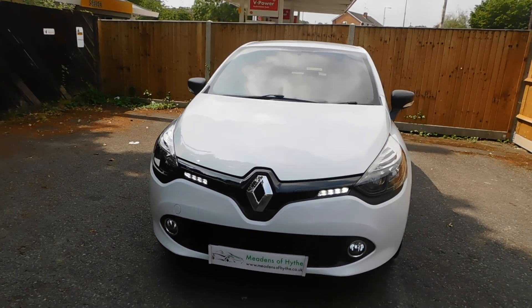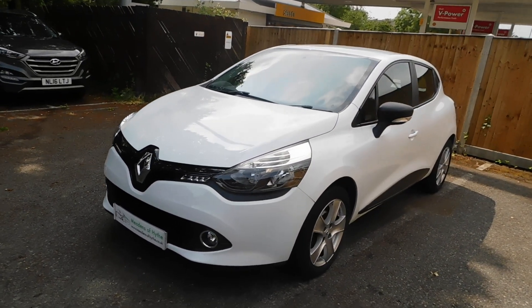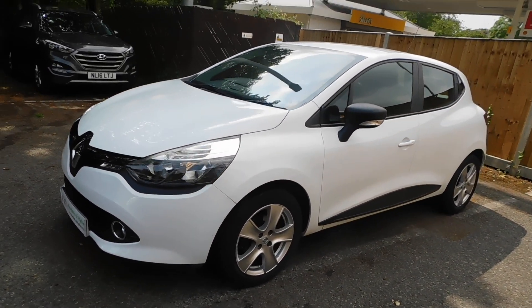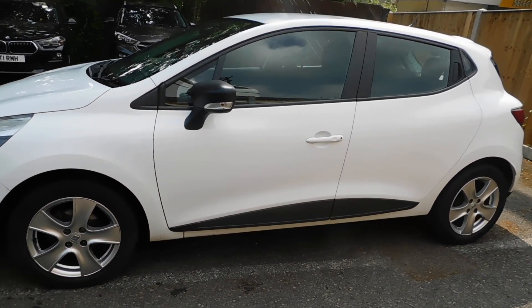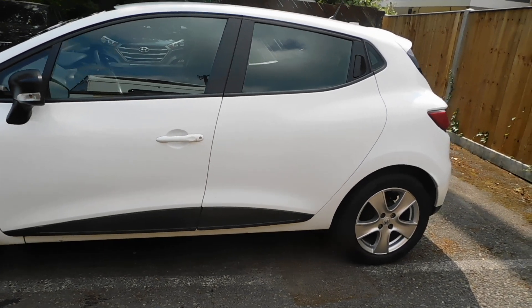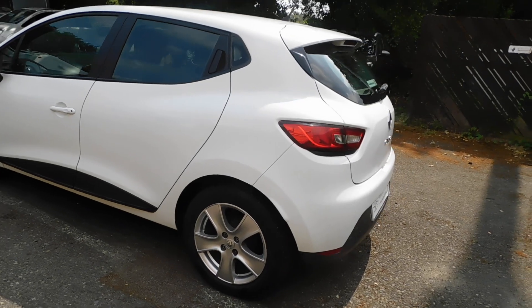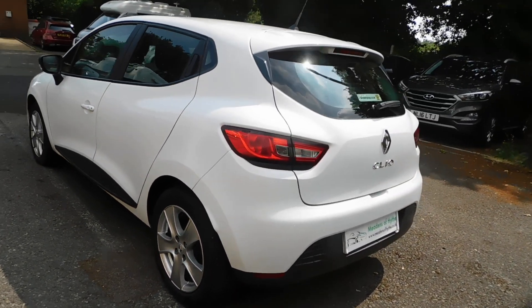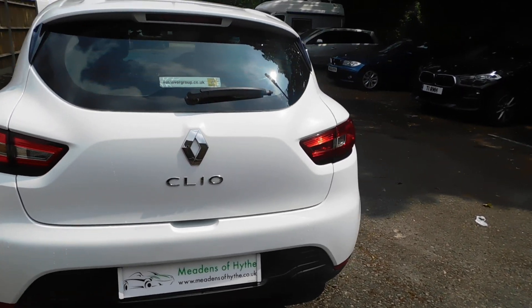2015 15-reg Renault Clio Expression Plus, 1.2 16-valve petrol, five-door hatchback in Glacier White with charcoal cloth trim. One owner from new, 78,000 miles with a full service history all done by Renault. In Expression Plus spec it has alloy wheels, manual air conditioning, and cruise control.